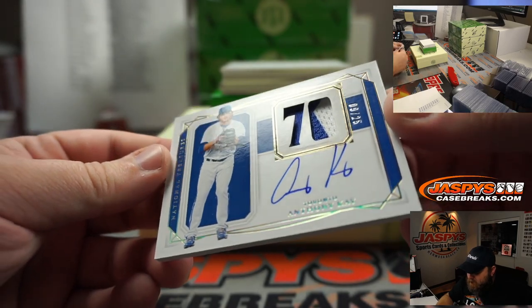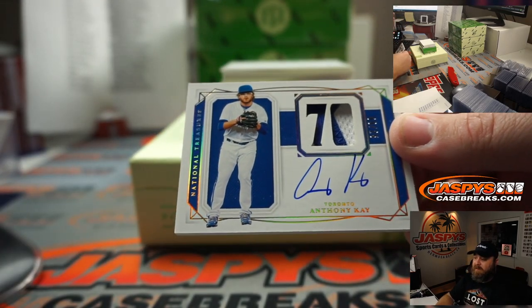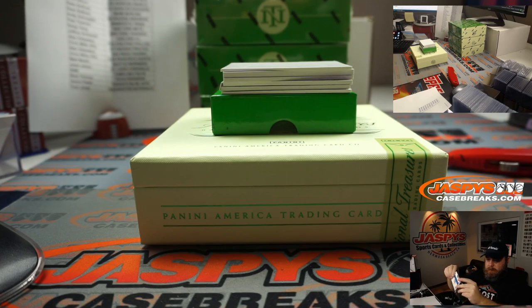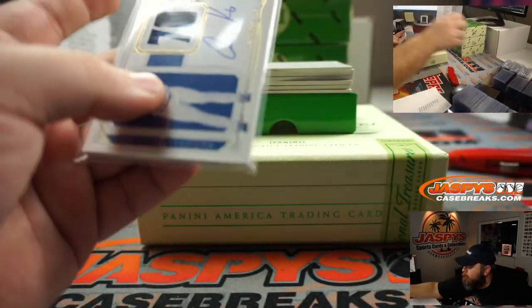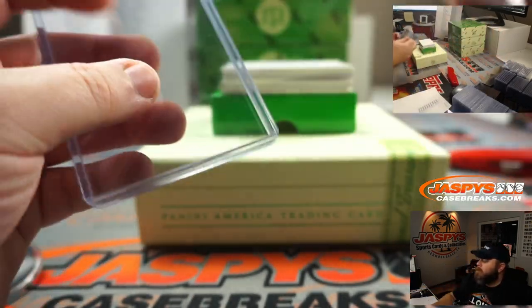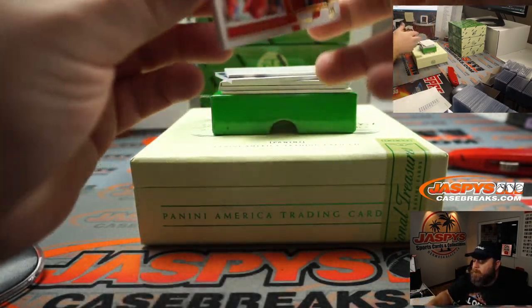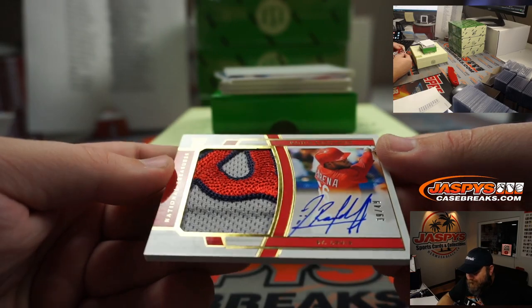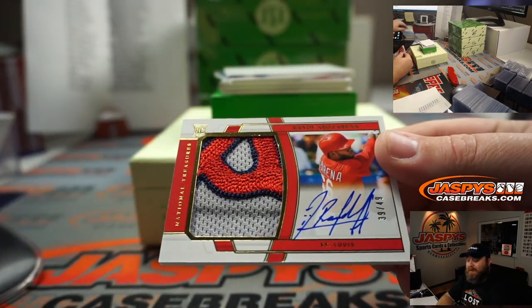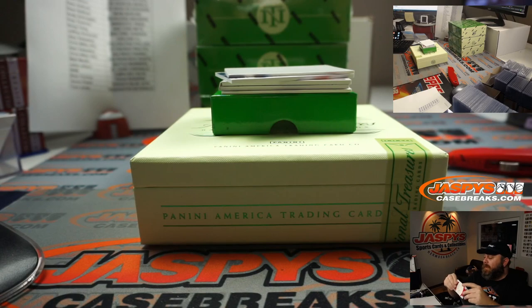Another nice patch and auto, nine out of 25, Toronto Blue Jays, Aaron Pettit. Another nice patch and auto — Randy Arozarena — nice patch and auto, St. Louis Cardinals version of Randy Arozarena, going to Adam Wilson, 39 out of 49. Nice rookie patch auto there.